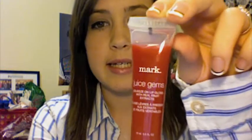My last lip product is the Mark Juice Gem in Raspberry. It looks like a really deep orangey red, but it isn't — I have it on right now. It's like a Barbie pink. Well, okay, I don't want to say Barbie pink — it's not that pink pink. But it's a pretty pink.